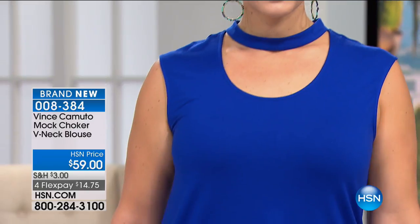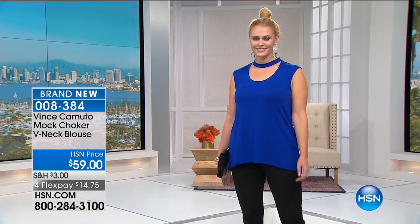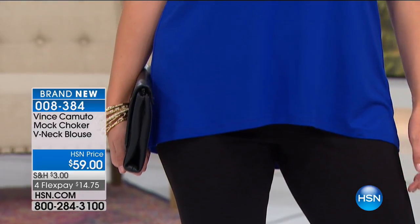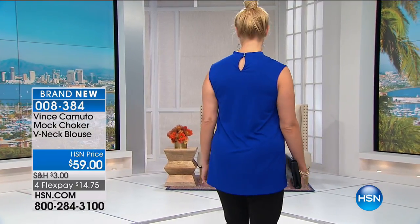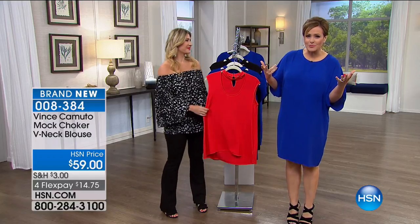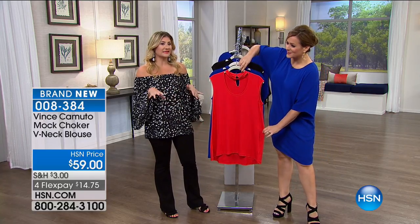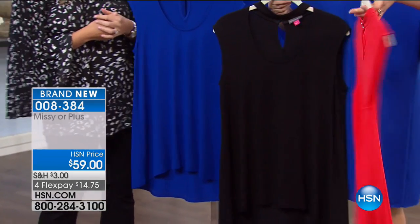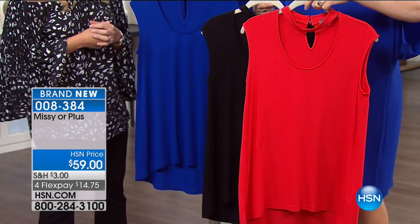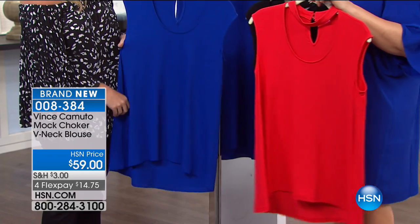Moving on to something very on trend right now — these great mock choker tops. Look at how gorgeous this looks on Britney in vivid blue; I have it in bright crimson and rich black. Machine wash, tumble dry, extra small through 3X. It's that perfect scoop-knot neckline — a sexy top that's as easy to wear as your normal t-shirts but with a little something extra. I love that tops like this feel stylized. That little choker detail also hides any neckline concerns nicely.